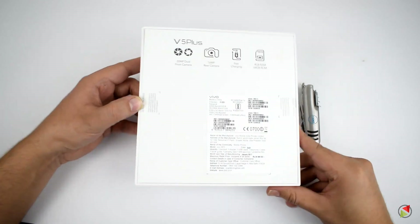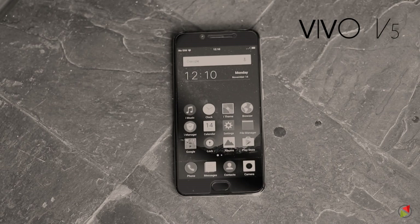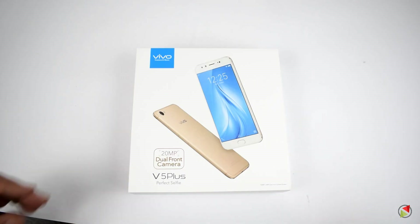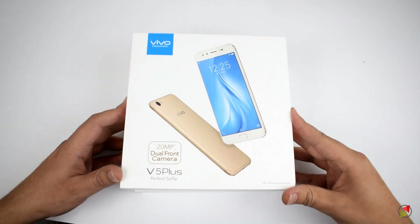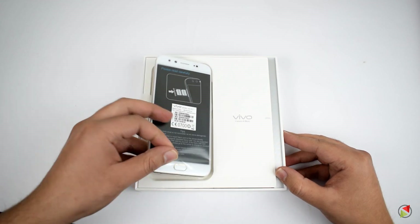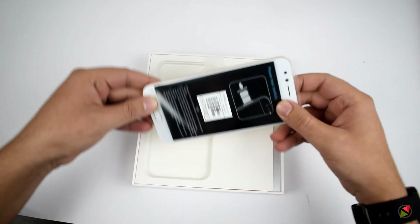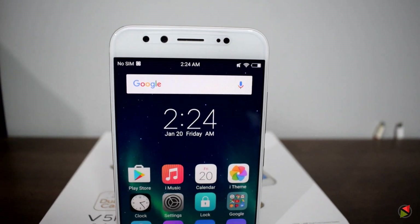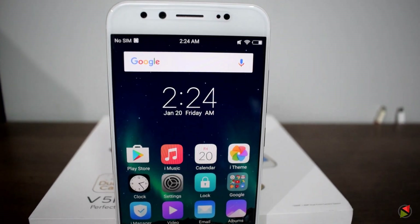Last month, in November, Vivo had launched the Vivo V5 smartphone that marked the first big shift in this new direction. And today, they have launched the Vivo V5 Plus that features a dual selfie camera. If the Vivo V5 and an iPhone 7 Plus had a baby, it would definitely look like the V5 Plus.